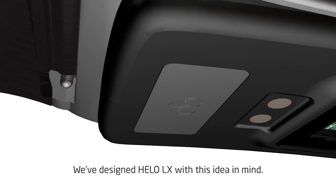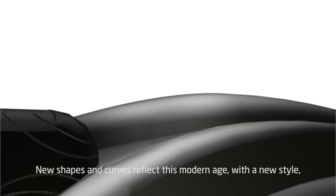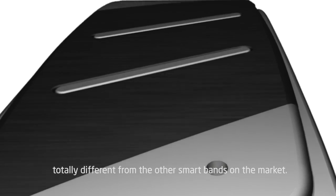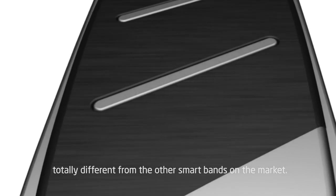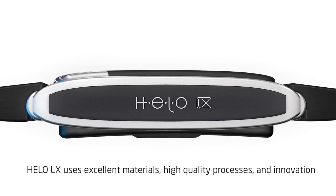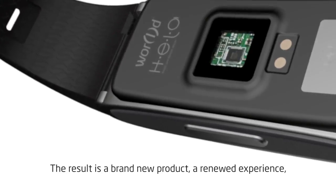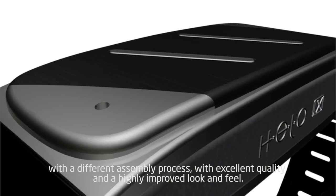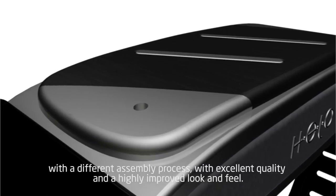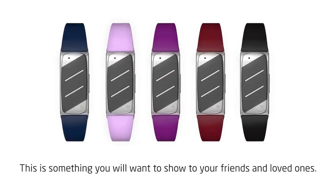We have designed the Hilo LX with this idea in mind. New shapes and curves reflect this modern age with a new style, totally different from the other smart bands on the market. Hilo LX uses excellent materials, high quality processes, and innovation. The result is a brand new product, a renewed experience with a different assembly process, with excellent quality and a highly improved look and feel. This is something you will want to show to your friends and loved ones.